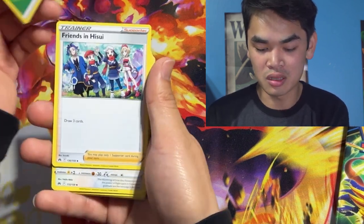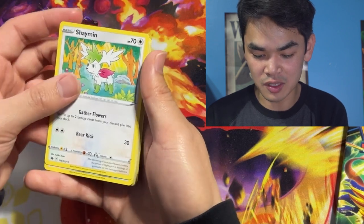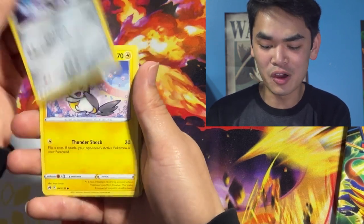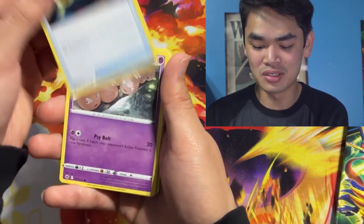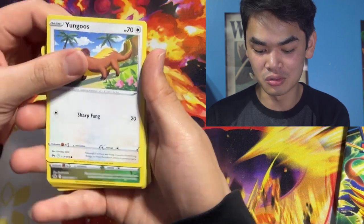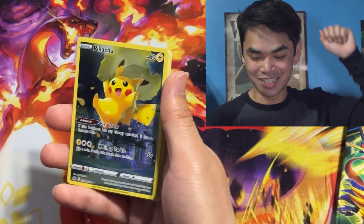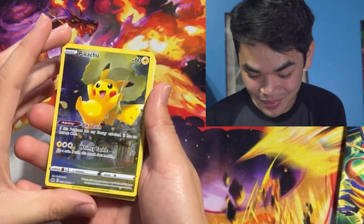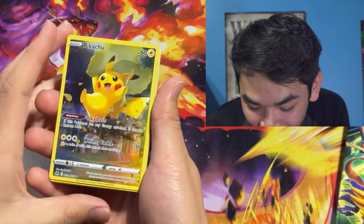We're gonna get a Green Energy, Friends in Hisui, and a Shaymin. Oh, this isn't only an Uncommon — see, they're relegating legendaries to Uncommons. That's how good of a set this is — they put in too many bangers. We also get a Cherubi, a Yungoos, and then a Pikachu. Wait — it's a Pika party! Another Pikachu! Oh this is so cute — he's got the leaf on his head in a ring. I love it!